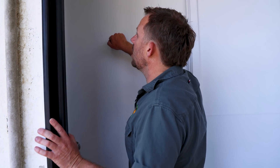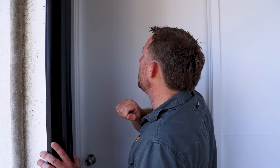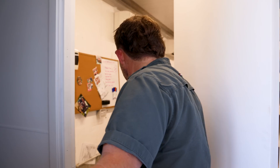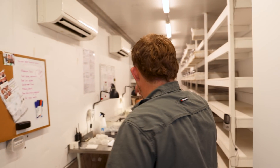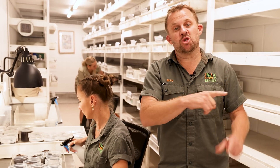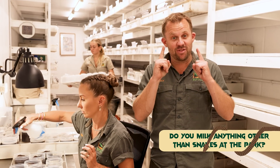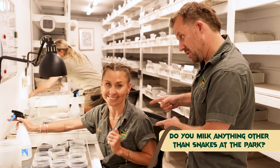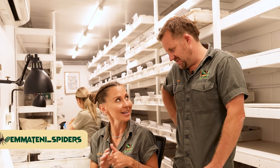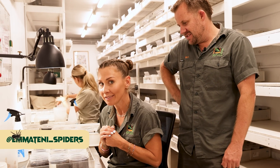Chloe and Emma should be in there. We have Emma and Chloe here working hard. Another very commonly asked question is: do we milk anything here other than snakes? Not only do we milk the terrestrial snakes for antivenom, we milk the Sydney funnel-web spider. That antivenom can be used if you're bitten by a Sydney funnel-web spider, one of the other 40 different species of funnel-web spiders, a mouse spider, or any of those medically significant ground-dwelling spiders here in Australia.